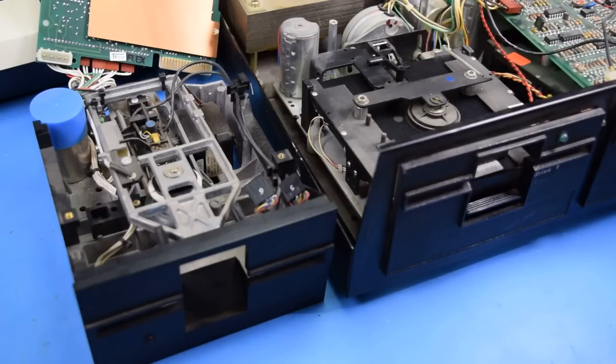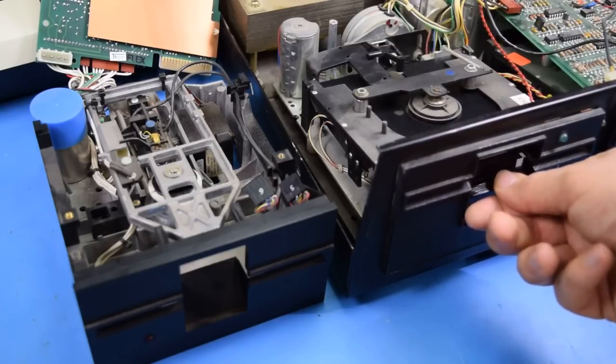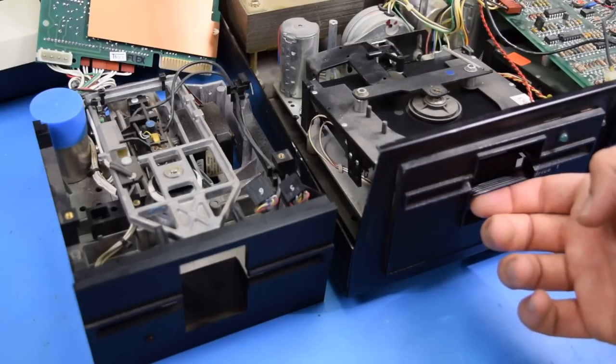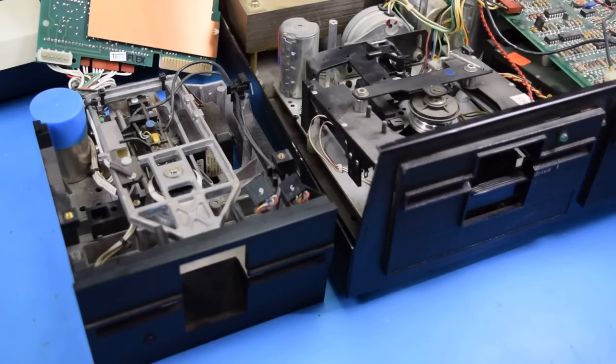If you want to eject the disk you push down on the latch which releases and comes back up, but then the disk still does not eject — you have to pull up to finally eject the disk before you can remove it. It's a very different mechanism that's got a lot more moving parts to it, so it's kind of interesting as an earlier drive.